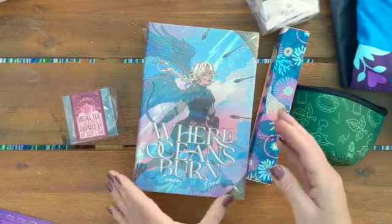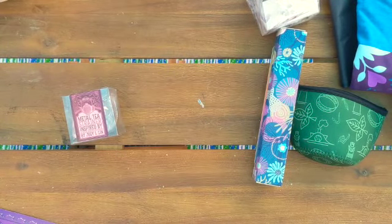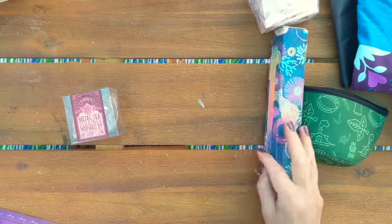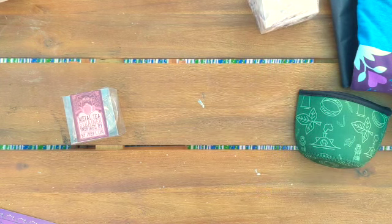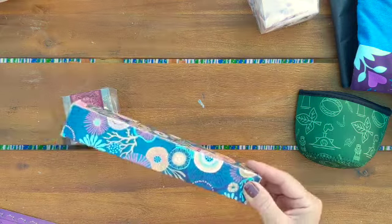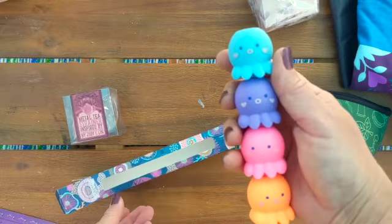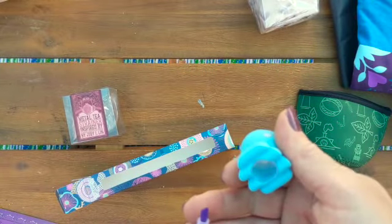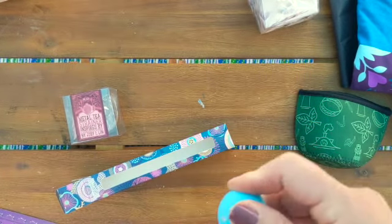All right, so let's do the book first. Where Oceans Burn — and it has silver, like rainbow foiling around it. While I open the book, this is cute. It's an octopus highlighter set. Oh my God, are you kawaii? How cute.